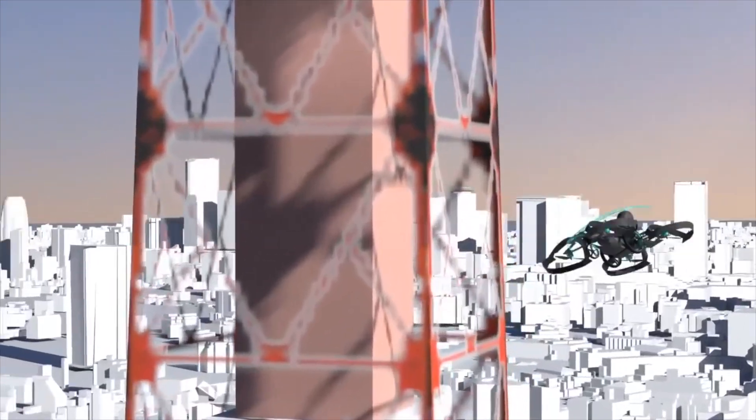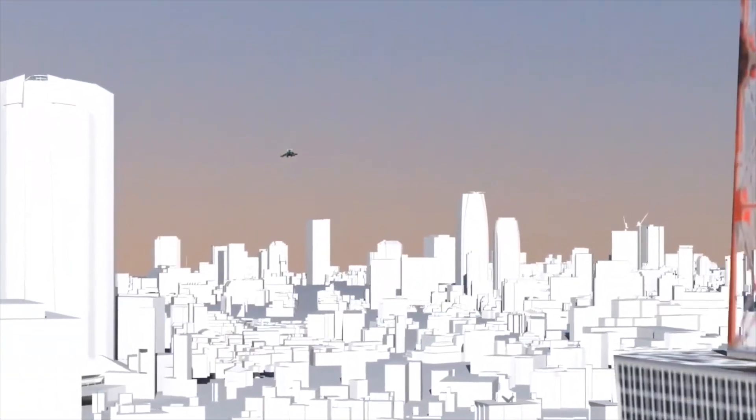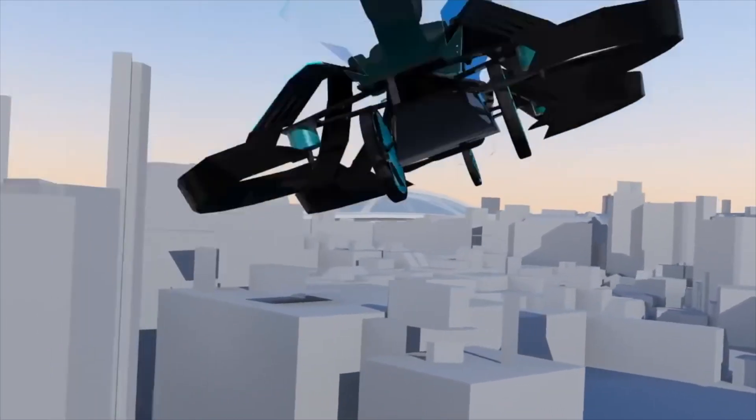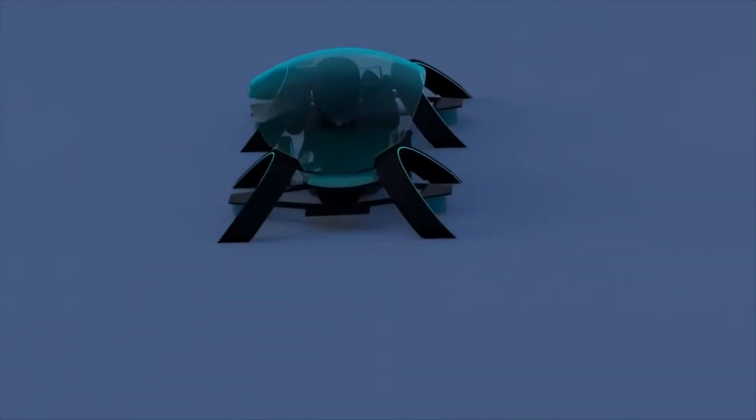That seems a while away given where some of the others are, but they are hoping to have their Cartivator single-seat passenger drone flying to light the flame at the Tokyo Olympics. And if Toyota do move to throw more weight behind the project, they could be a real contender.